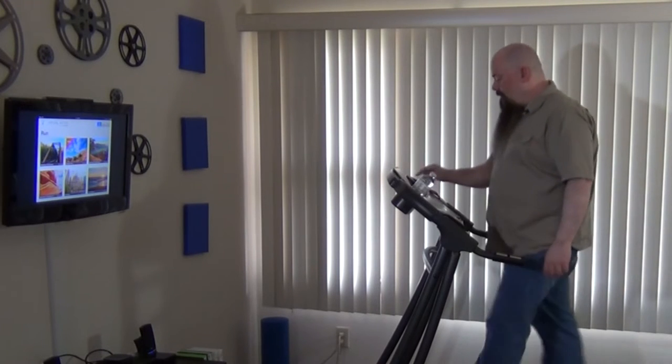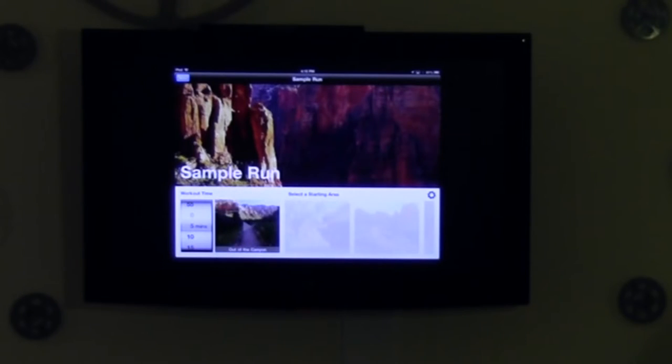Like for instance the free scene is a sample run. With the sample run I can run out of the canyon or in different areas. I can choose a five minute run or up to an hour — about a 55 minute walk. We'll do a five minute walk since I'm not going to be walking too long on here. Hit the play button.